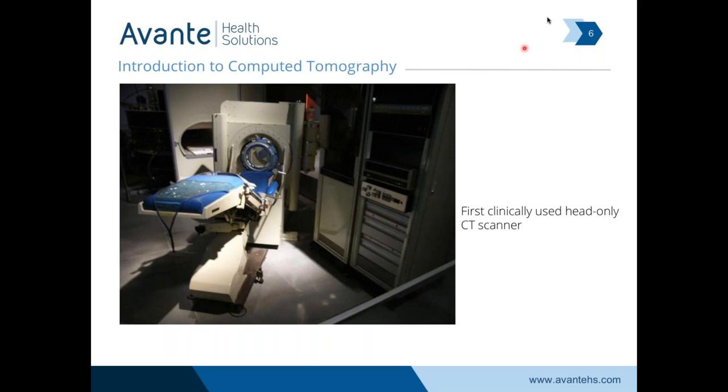This is the first clinically used CT scanner, which was for heads only as well. You can notice a lot of the computer racks here that are required to process the images — a lot of computing power is required in computed tomography.